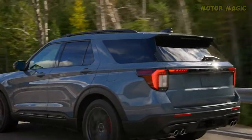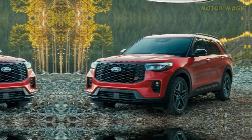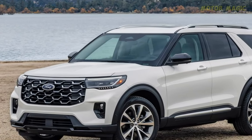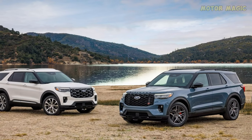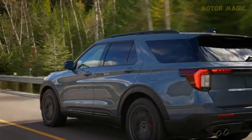The four distinct trims — Active, ST-Line, ST, and Platinum — each boast a unique grille design, ensuring that every Explorer has its distinct personality on the road. The wheels, ranging from 18-inch aluminum for the Active to the impressive 21-inch standard for the ST, contribute to the SUV's commanding presence.